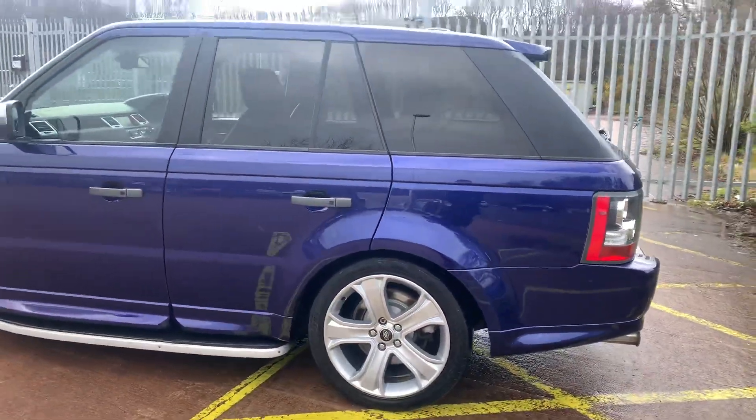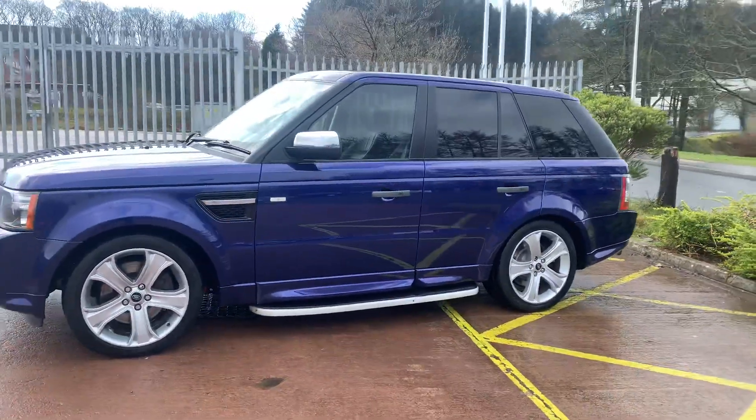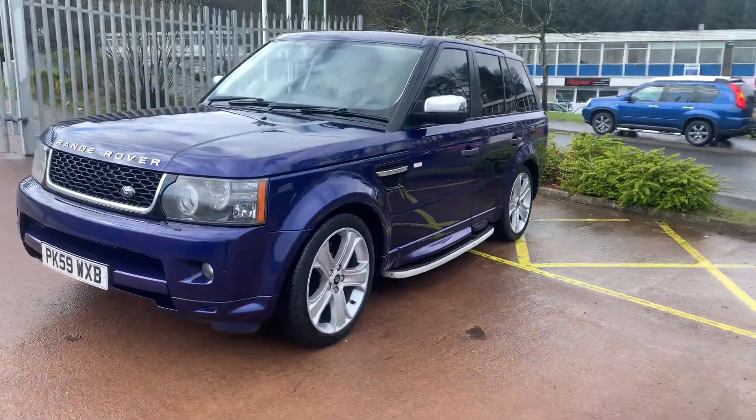The car has been recently serviced and comes with 12 months MOT. It's in excellent condition, and it is an absolutely stunning car. I've personally done over a thousand miles in it, and this car does drive great.